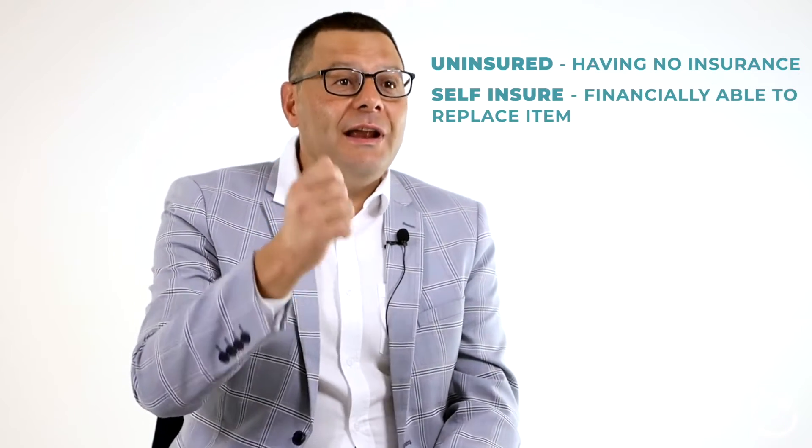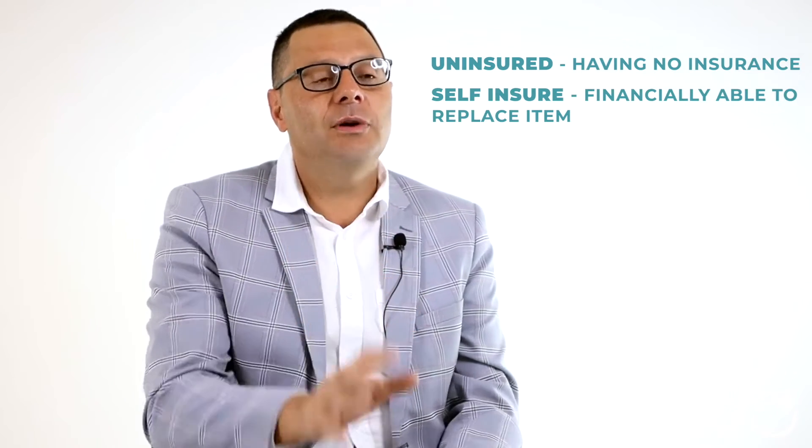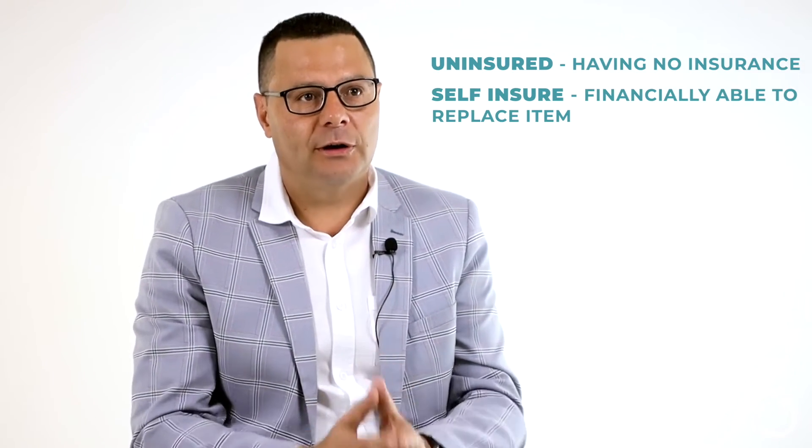The point we are trying to make is this: there is a difference between self-insuring and being uninsured. Uninsured means you don't have the financial means to take up insurance. Self-insured means you elect to take the risk on yourself and have the means of replacing an item following a loss.